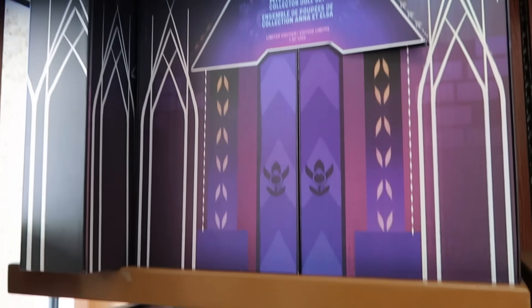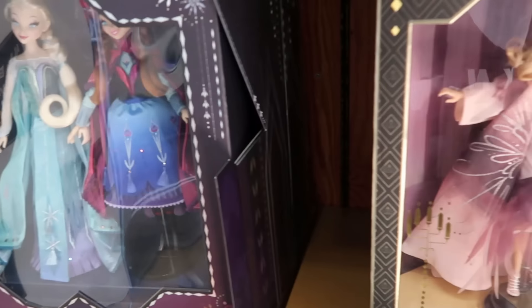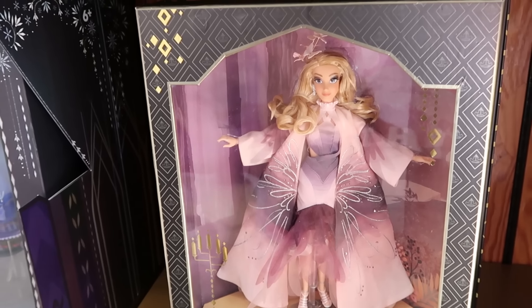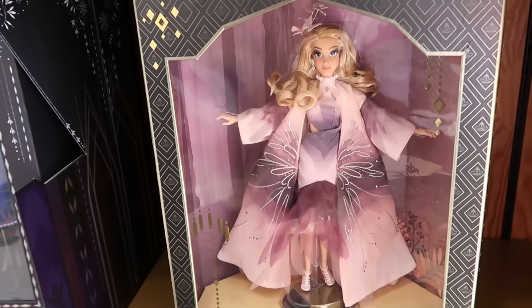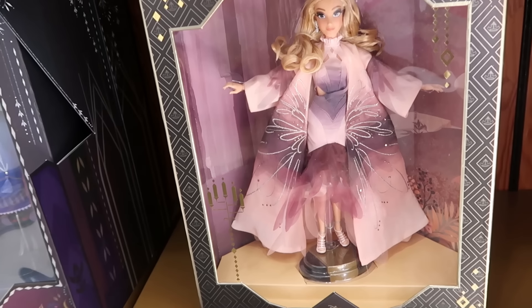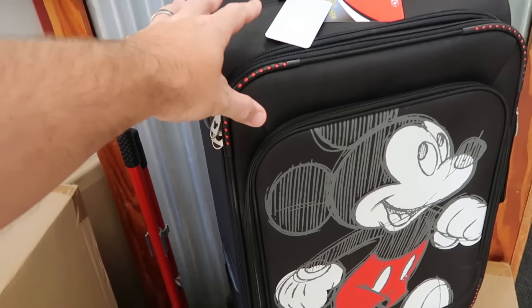It comes in a really cool collector's box, limited to 5,700 pieces, priced at $125. Right next to that is yet another limited edition doll — Princess Briar Rose — which also comes in a really fancy box. These are limited to 5,500 pieces for $65.